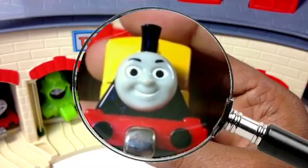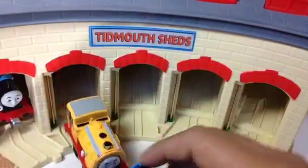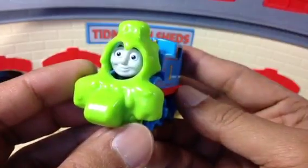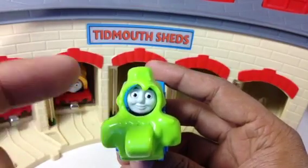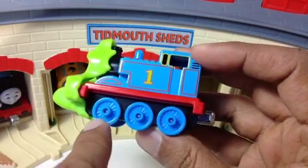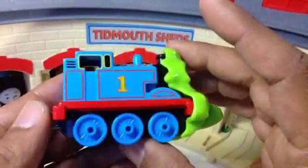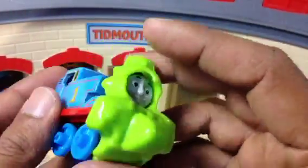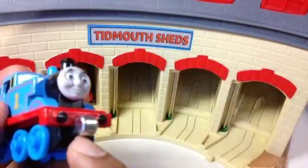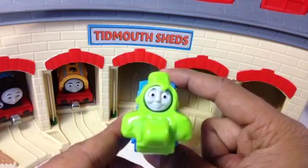The next engine is Thomas. You might wonder why Thomas looks different — this Thomas came with the Spills and Thrills set, so it has special colors. It's green with blue wheels, whereas Thomas usually has black wheels. You can see one, two, three wheels on each side, and look at how it connects — it doesn't fall off because it has magnets inside. The two magnets connect together and it looks awesome, Thomas in the Tidmouth Sheds!